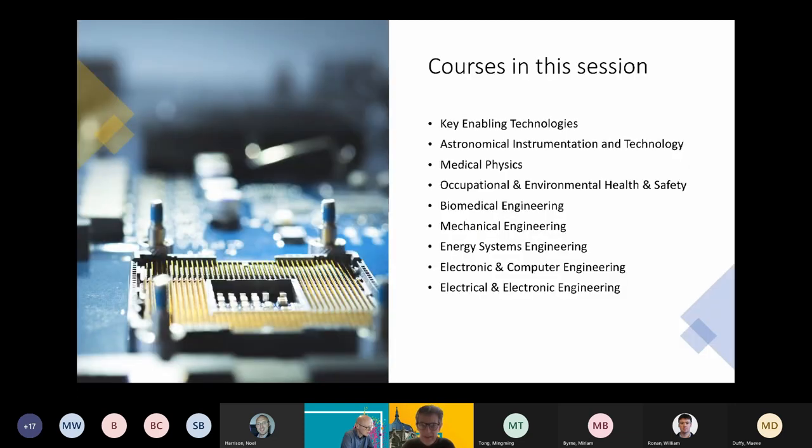This is the list of courses we will be going through in this session. The first couple of programmes are called structured masters, which are a little bit different from the rest in that there is a larger emphasis given to the research project. I'm going to hand over straight away to Professor Gerard O'Connor, who is going to talk about the structured masters in key enabling technologies and what the structured masters means.